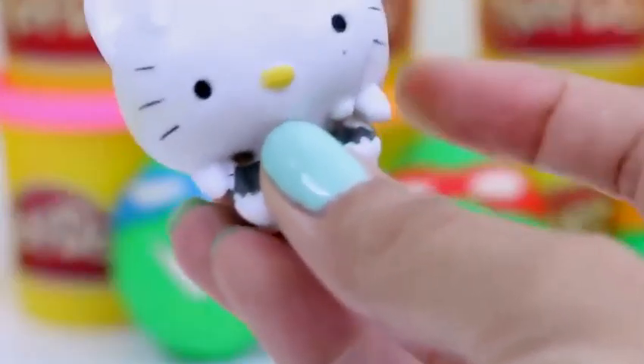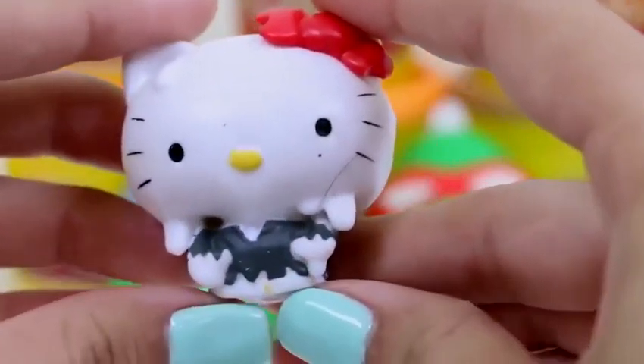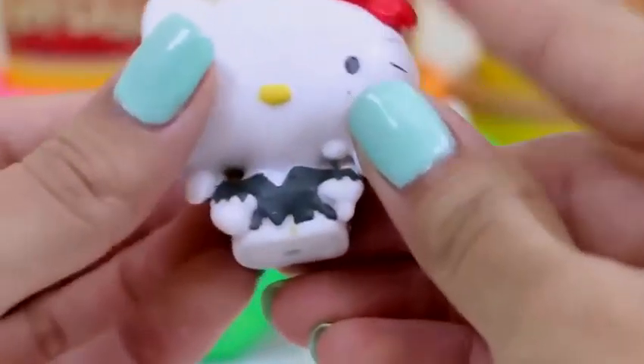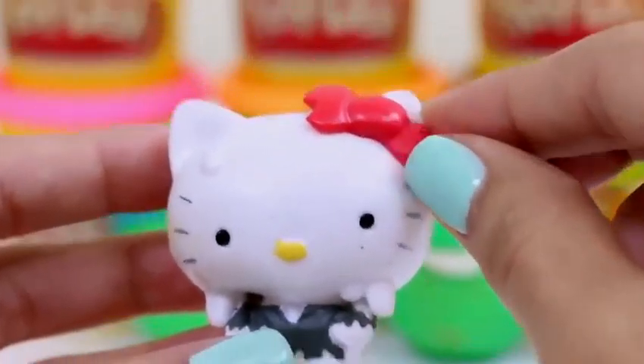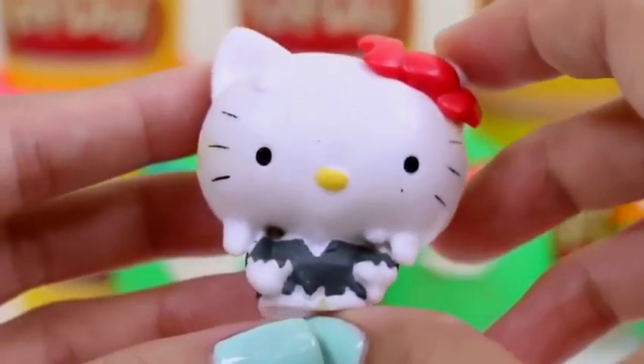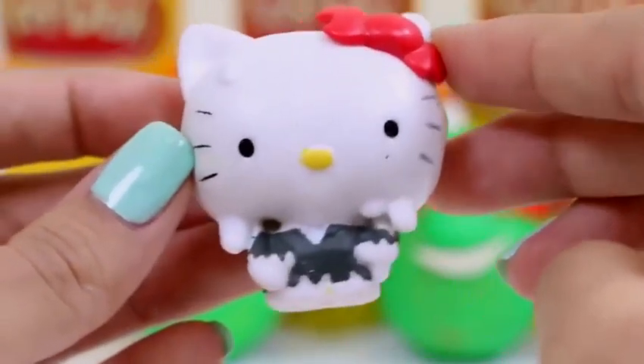Oh, look at her big head — it's so squishy! And she's got her classic little bow on. She looks like a Halloween Hello Kitty! How perfect — Halloween's coming up!